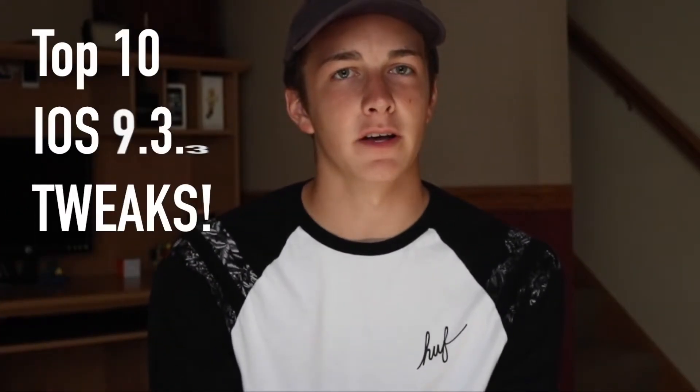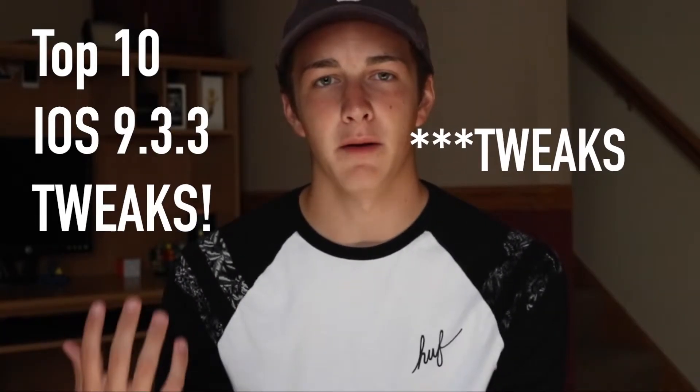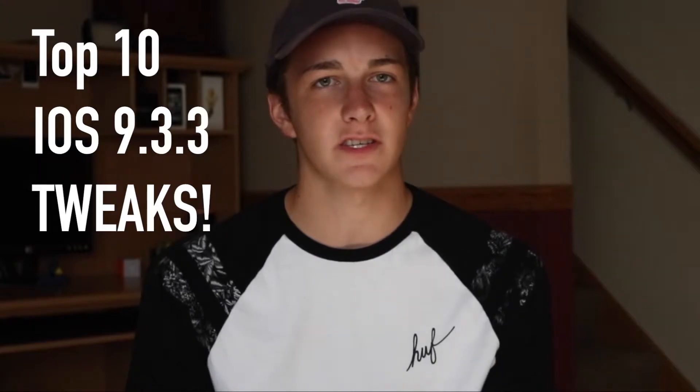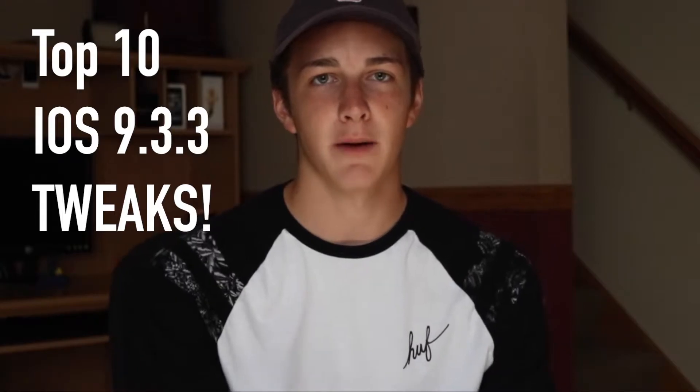Hey guys, Jack here again today with a video on top 10 iOS 9.3.3 jailbreaks. As you guys can tell, I'm making this video because the jailbreak just came out a couple days ago and I'm really excited about it and I'm excited to show you guys what I have on my phone. So let's hop right into it.